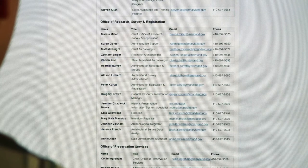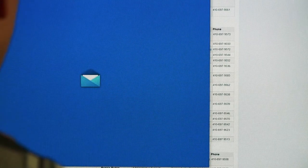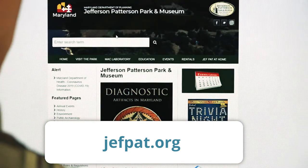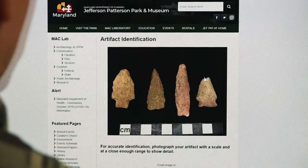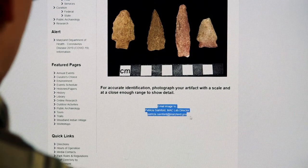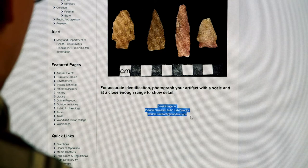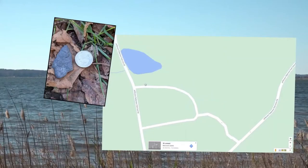Don't worry if it takes a while for your State Historic Preservation Office to get back to you — they only have so many staff, and they work over the entire state. If you are eager to learn just what it is you found, you can also visit our website, jeffpat.org, and click the Artifact ID link. This will have instructions to send pictures of the artifact to the Maryland Archaeological Conservation Lab, or MAC Lab, where an expert can examine the artifact and tell you more information about what you found. While the MAC Lab can help you figure out what the object is, you're helping us learn how it was used by following this simple four-step process.